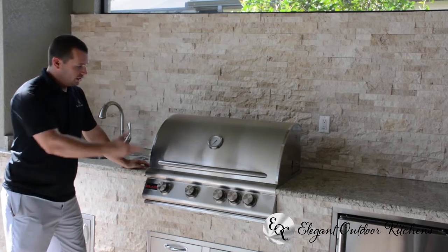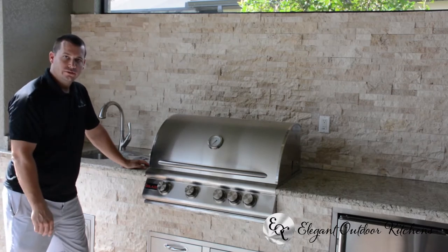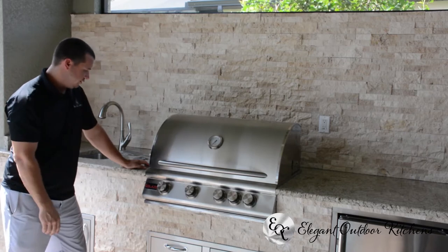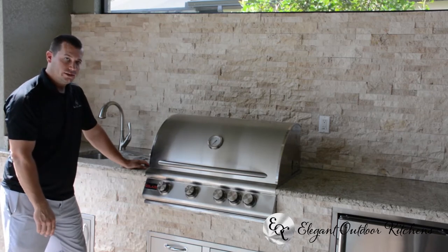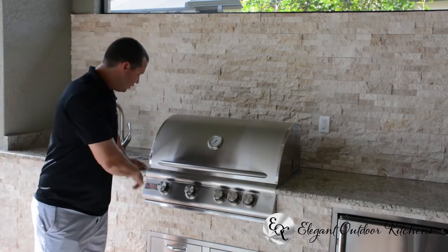To round it out, you have your centerpiece — the Blaze 4-burner with rotisserie. Notice the way it sits in nicely with the rock. This is a built-in unit, runs off propane. It doesn't require any trim kit to go around, so you don't have any caulking or anything like that.